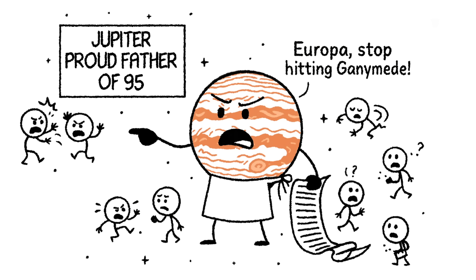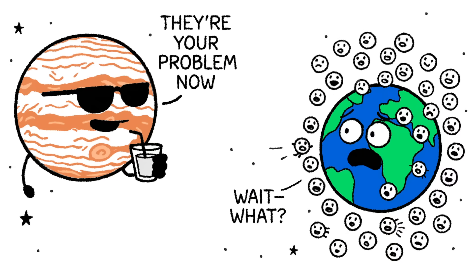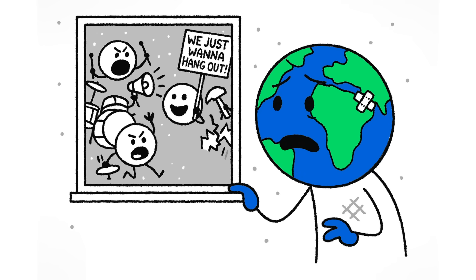Jupiter has 95 moons, including one so massive it's larger than Mercury. Now imagine all of them — every last one — suddenly orbiting Earth. The sky is beautiful, but the question is: can we survive our new neighbors?